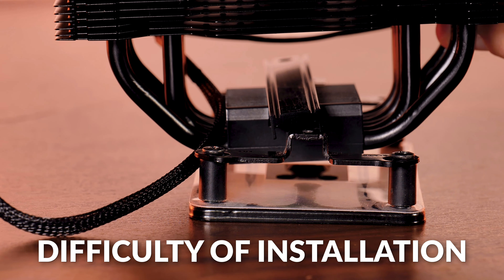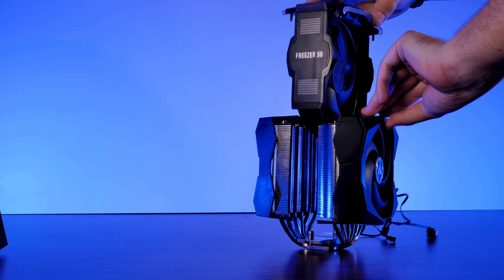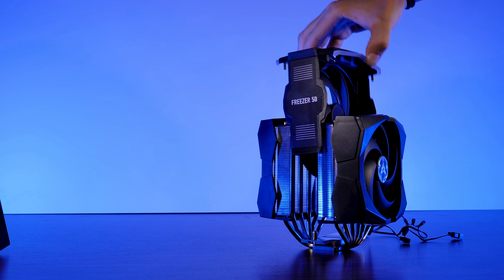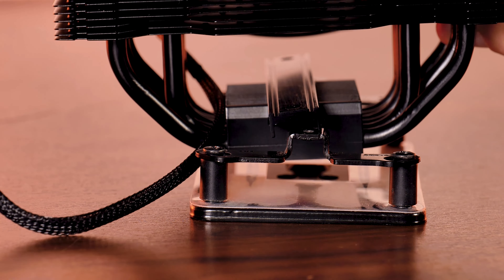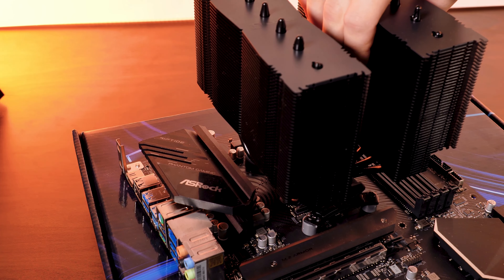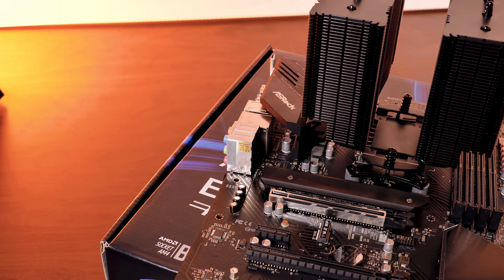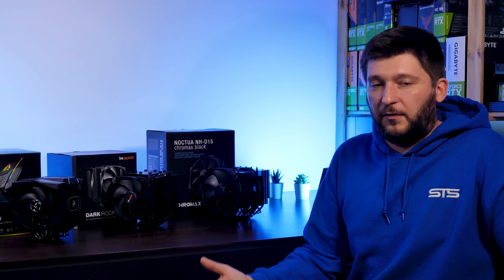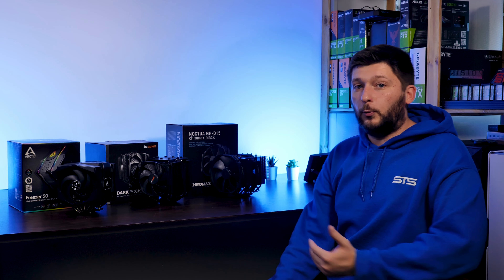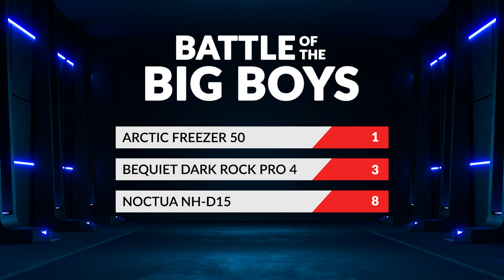On to the next category: difficulty of installation — and this is going to be a very easy one. Even though there is nothing fun about the screeching noise created while installing the Freezer 50's central fan, it is still a delightful experience compared to the aneurysm that the non-fixated mounting bridge of the Dark Rock creates. The only contestant who did not mess this up is the NH-D15. The movable bridge is pre-attached to the cooler and the screws are waiting to be screwed down instead of falling into the void. The NH-D15 gets maximum six points, the Freezer 50 gets four, and the Dark Rock only gets two. Totals: Noctua at eight points, Arctic and Be Quiet tied at five points.